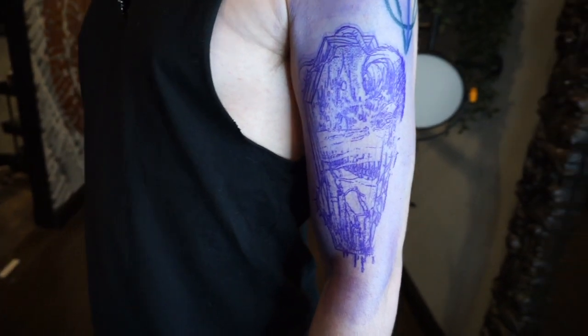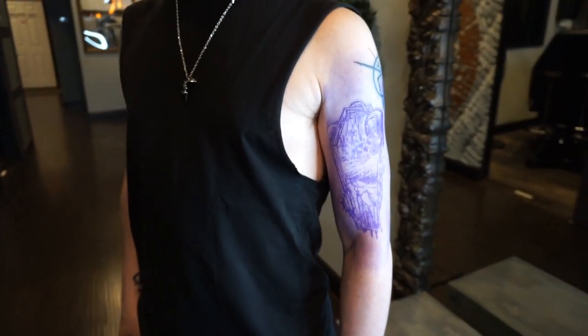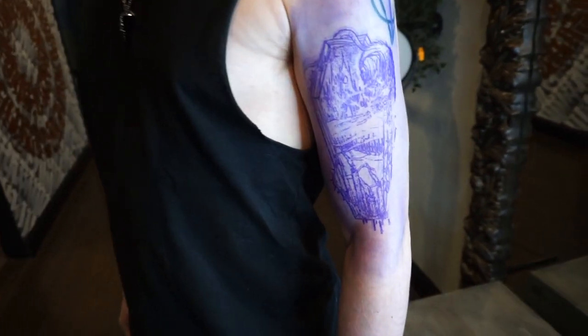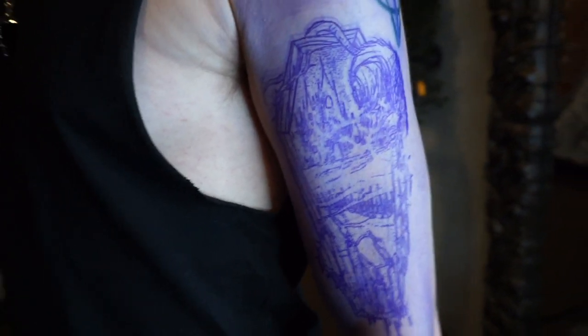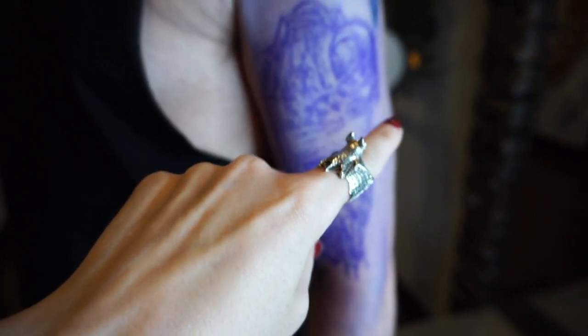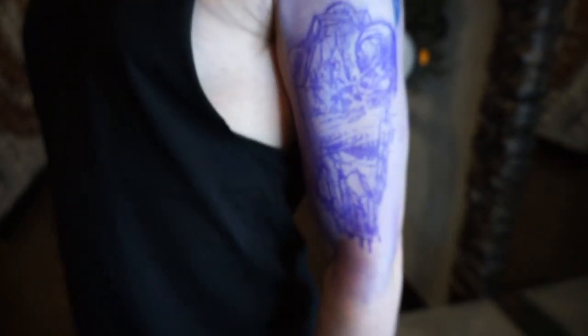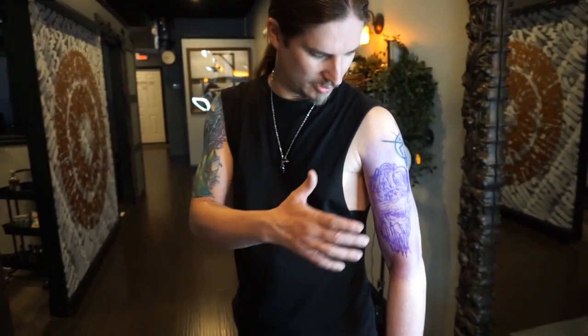With the stencil on, they kind of had to angle it a little bit to get it perfect the way we wanted it, but it looks good. They also changed it around — originally the rat was on that side, but he switched it because it fit better on this side. Usually faces are angled inwards, so it makes more sense.